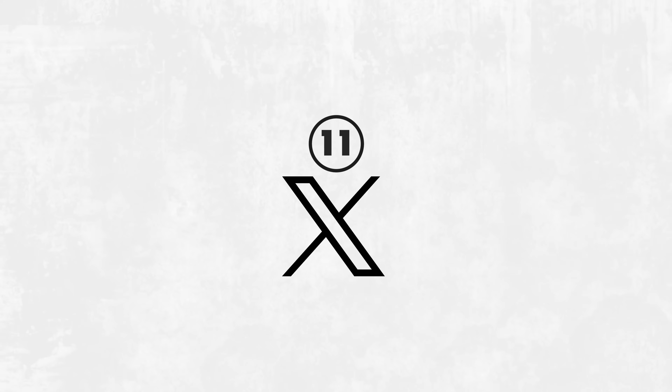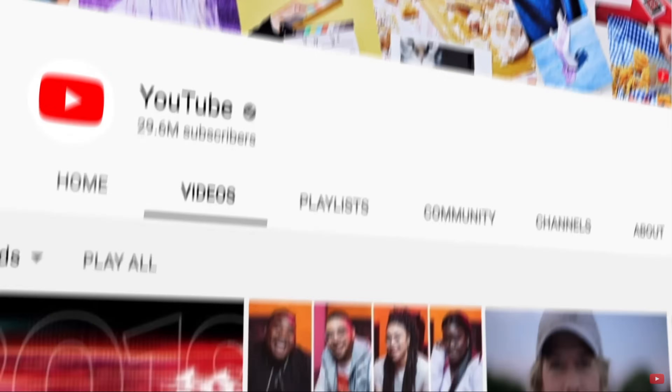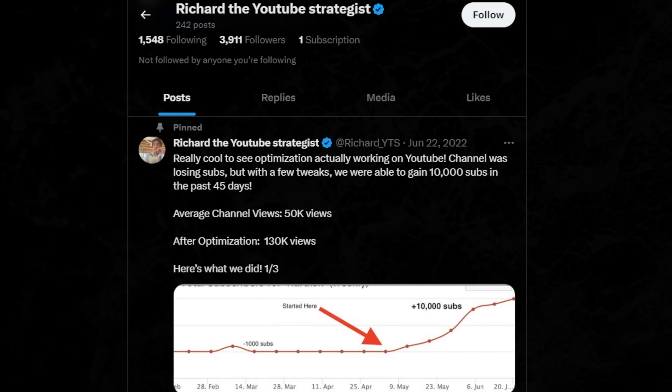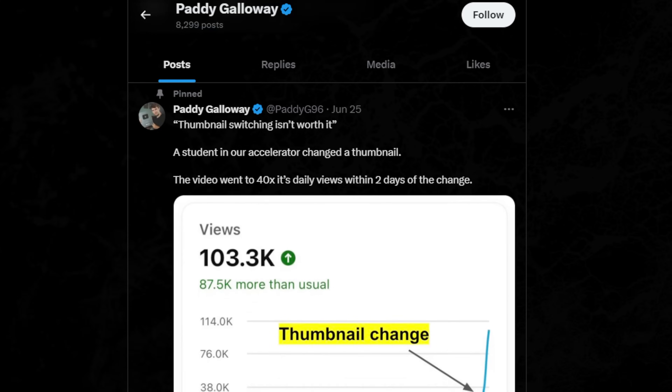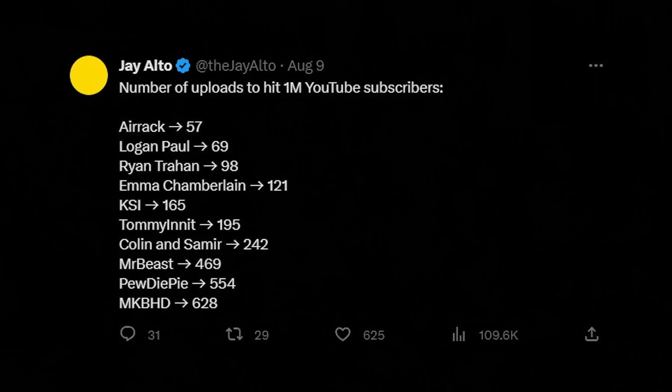Number 11 is X, formerly known as Twitter. YouTube is great for learning through video, but Twitter is a treasure trove of insights and strategies from top creators and experts that often don't make it into a video. Let me go through my favorite accounts to follow.